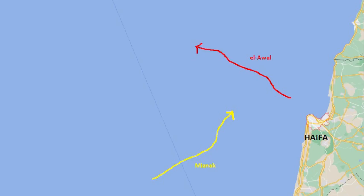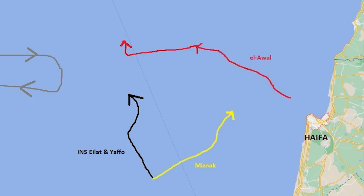Determined to run down the interloper, the Miznak was directed to follow the coast and head off any attempts by the Egyptian to double back. Meanwhile, the Elat and Yafu went to full speed to run the Ibrahim El Alual down, soon picking her up on their radar. There was a moment of additional excitement when four other warships appeared to the west of the Israeli ships. These turned out to be American vessels from the 6th Fleet, and once they realized they were about to get caught in a surface action, they sensibly reversed course to clear the area.